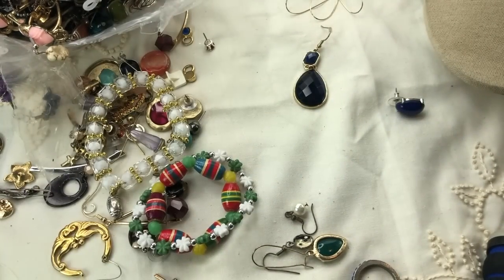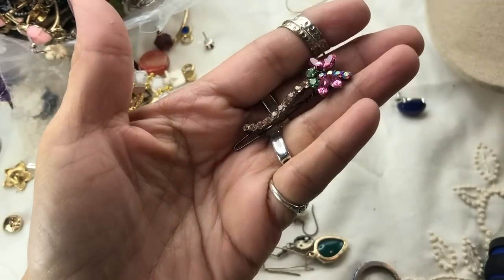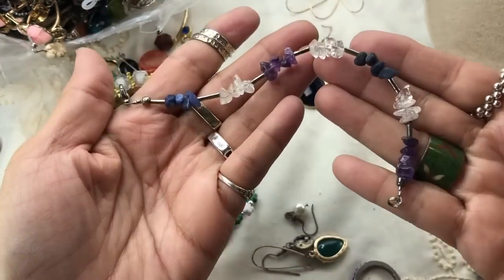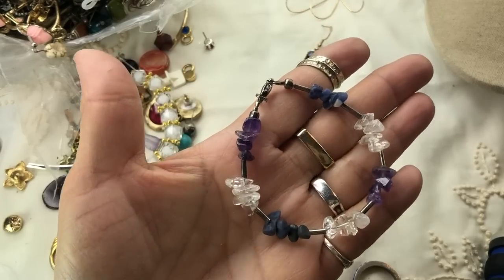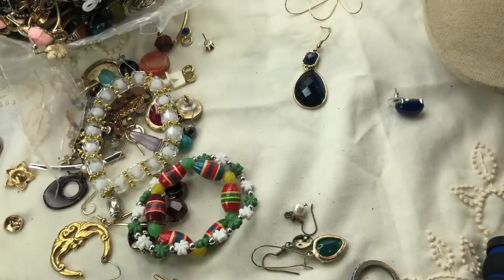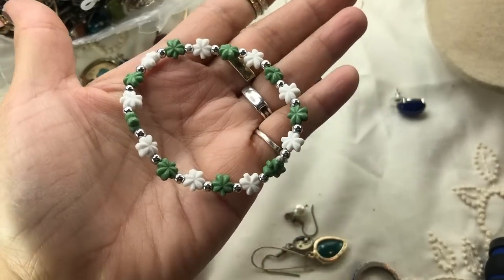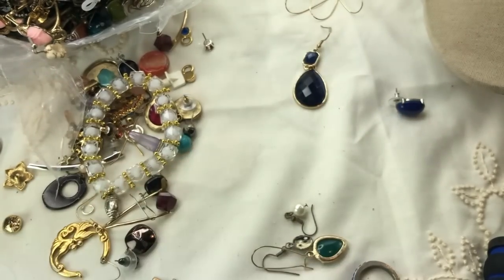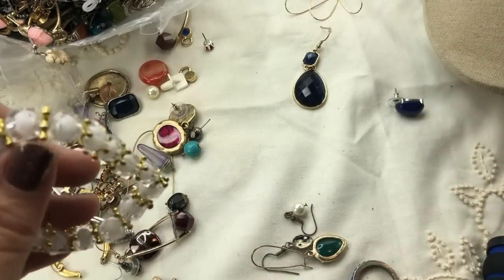Very pretty bracelet. We have a hair barrette with nice rhinestones on it. We have an amethyst bracelet — I don't see a mark, so it's possibly just silver tone, but it does have amethyst, clear quartz, and possibly lapis. That's a pretty bracelet. Happy Saint Patrick's Day — I'm filming this on Saint Patrick's Day! These cute earrings turned out to be a stretch piece without a hook — I'll put that in a bead or crafter lot.